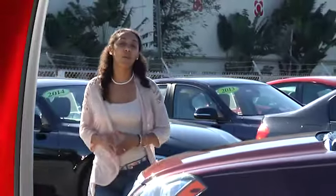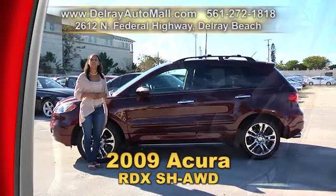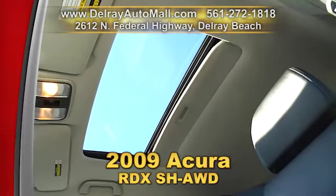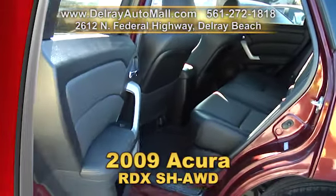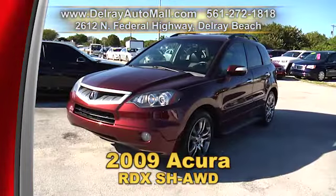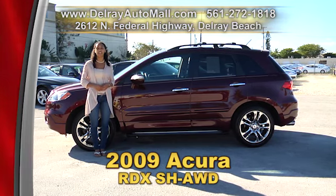It's fun to drive, it's sporty — the kids will love it and so will you. It's our 2009 Acura RDX SH all wheel drive. It has a keyless entry system, a power sunroof, automatic climate control, it's well equipped with an HD radio, USB port and Bluetooth connection, and of course it has a clean AutoCheck history. So give us a call right away at 561-272-1818 or you can come on over — we're located at 2612 North Federal Highway here in Delray Beach.